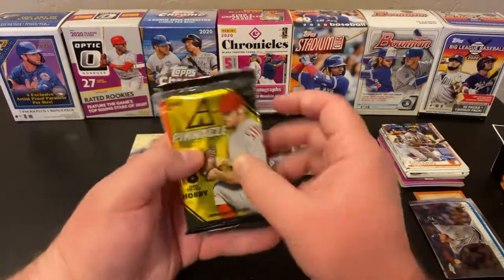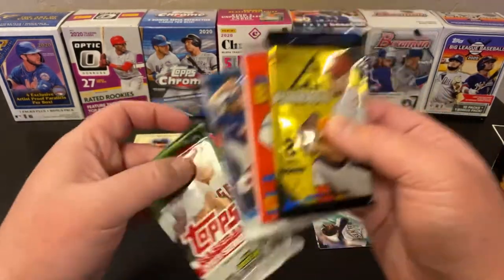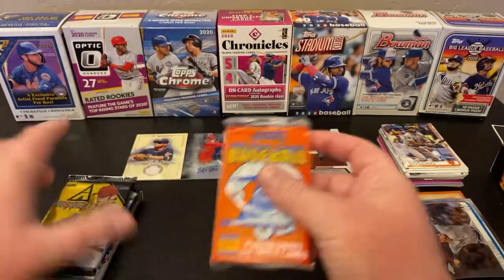Let's see what our packs are. We've got Pinnacle Hobby, Score, Chrome, and Series 2. Nice — I like that pack out.